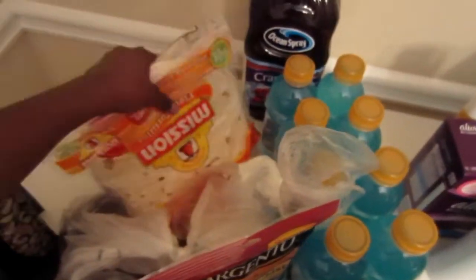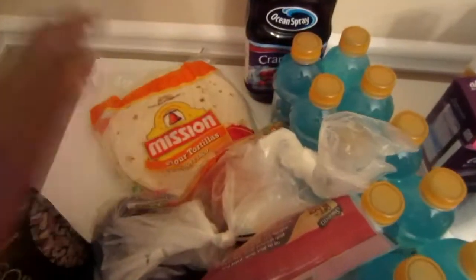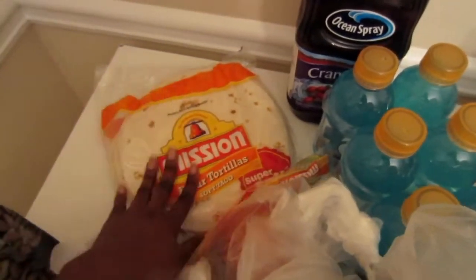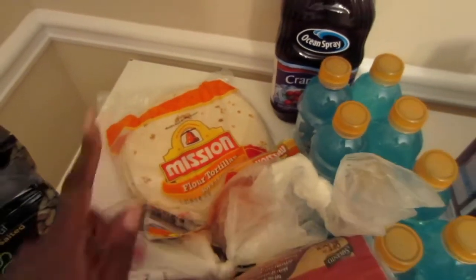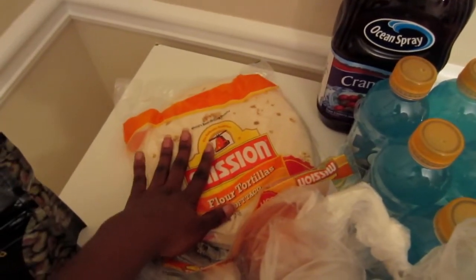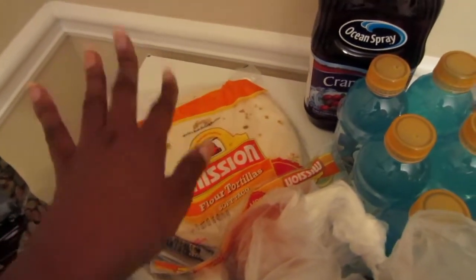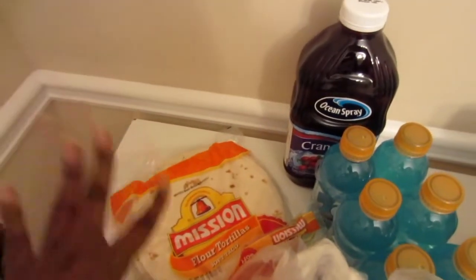The next item I have to show you is these Mission Flour Tortillas. In college I used to make quesadillas — just regular cheese quesadillas — all the time, but I actually bought some chicken breast from Publix as well so I can make an upgraded version. This time I hope to have cheese, chicken, rice, and a little bit of guacamole.